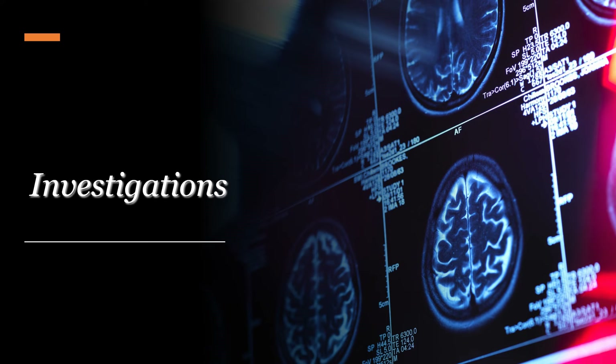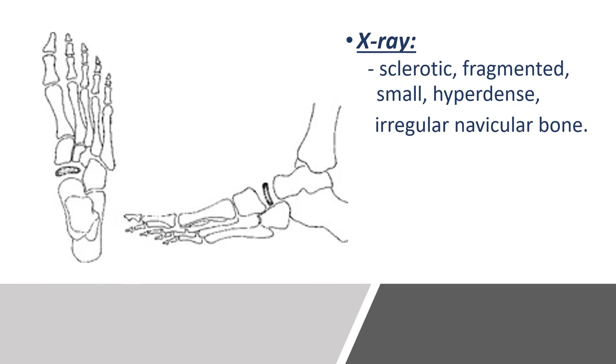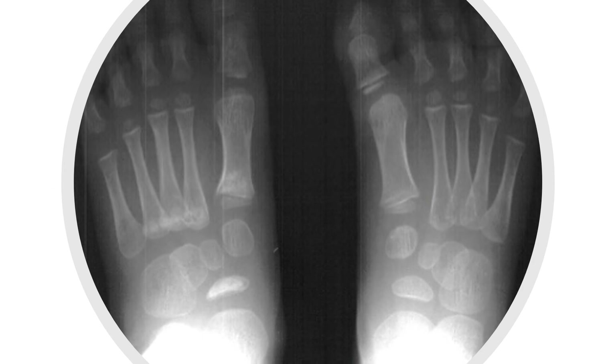An x-ray is more than enough for diagnosis, and it is going to show you a sclerotic, fragmented, hyper-dense, smaller than normal, and irregular navicular bone, as we can see here. Looking at this x-ray, we can see what a normal navicular bone should look like compared to the affected one — which is smaller, hyper-dense, more sclerotic, and slightly irregular. This is the x-ray appearance of Kohler's disease.